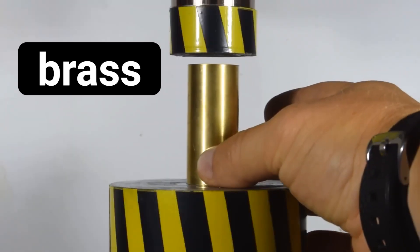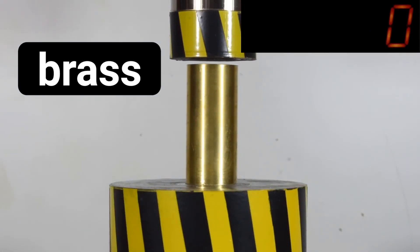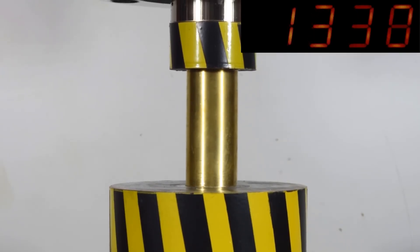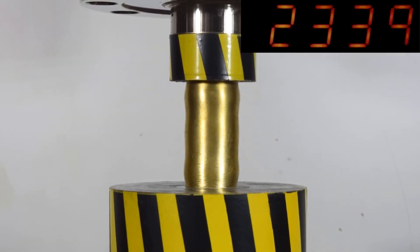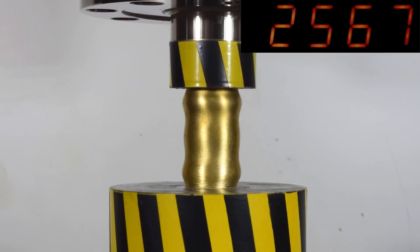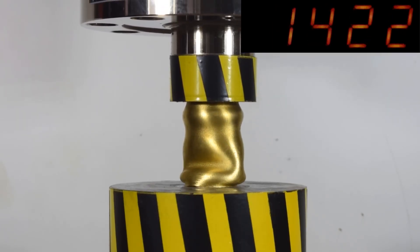Brass pipe — its color is very reminiscent of gold, but unfortunately it's not. It reached two and a half tons — slightly worse than aluminum, but slightly better than carbon.